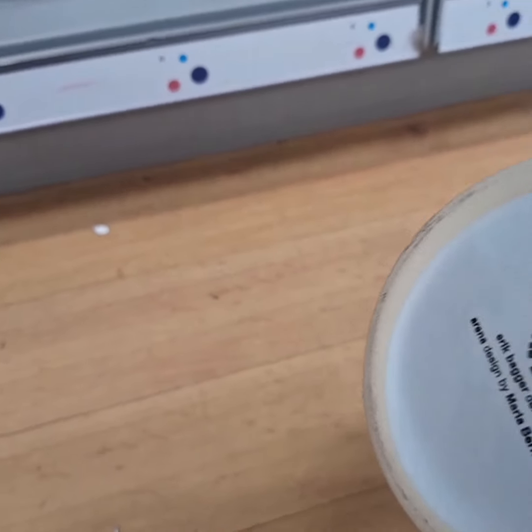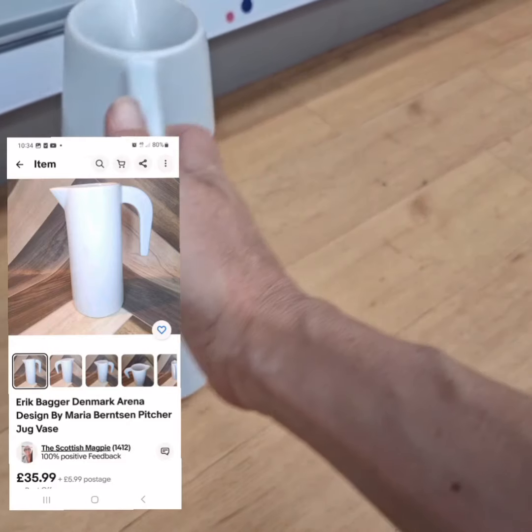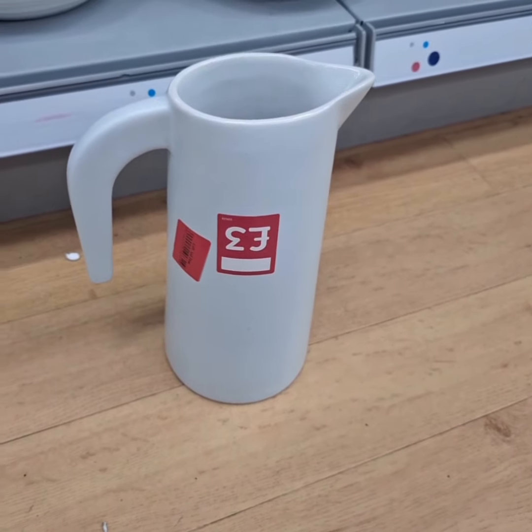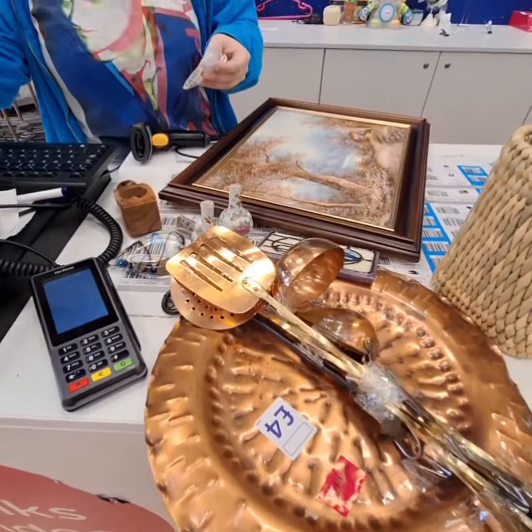It was the lines on this jug that made me look at it — it's Danish, it's clean, it's white, it's perfect for any decor. And this is what we ended up with — I'm really happy with that.